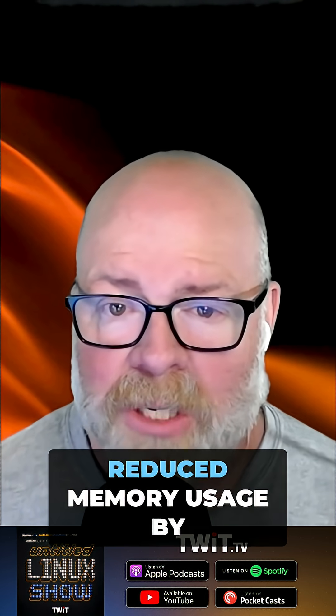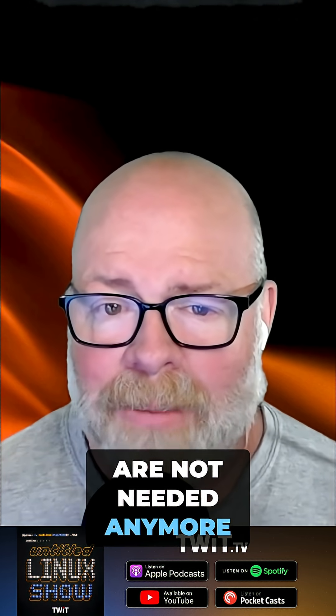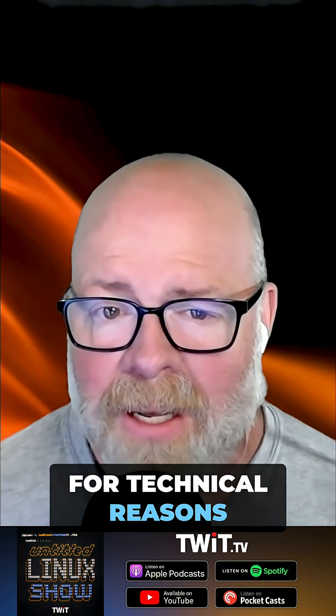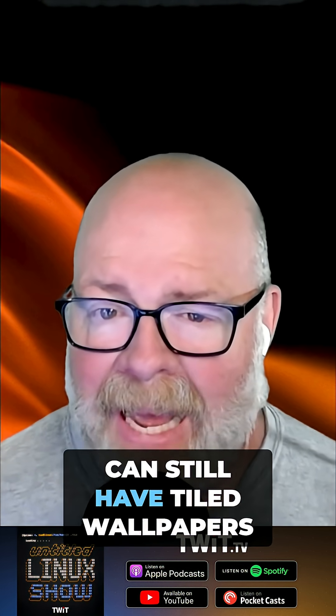One of the big things is 6.6 has reduced memory usage by over 100 megabytes by unloading wallpaper images which are not needed anymore. Because of how this works, it breaks tiled wallpapers for technical reasons, but to get around that, there's a new tiled wallpaper plug-in, so you can still have tiled wallpapers — it just takes a different plug-in now.